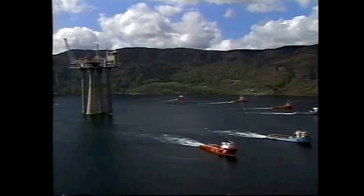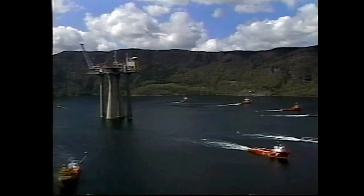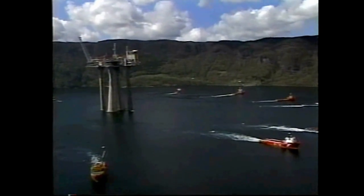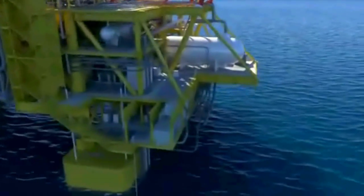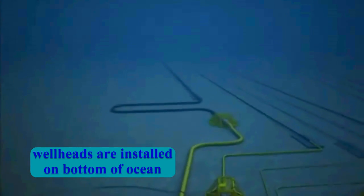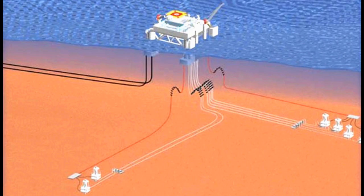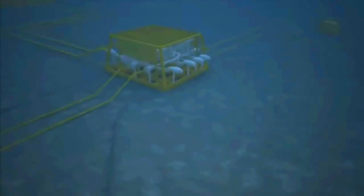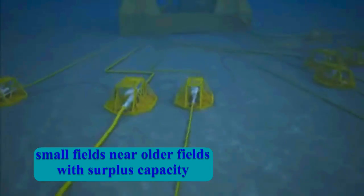The high costs and technologies needed to set platforms, either floating or bottom supported in extremely deep water, has increased the use of subsea completions. Subsea completions are where the wellheads are installed on the bottom of the ocean, then connected by pipeline with nearby platforms. In addition, small fields can be developed in the vicinity of older fields that may have surplus facility capacity.